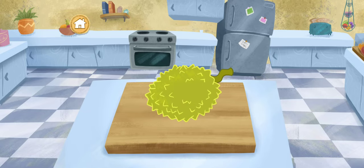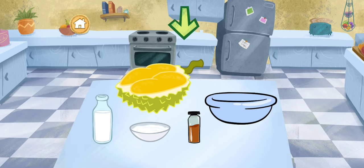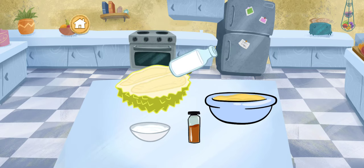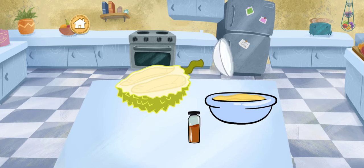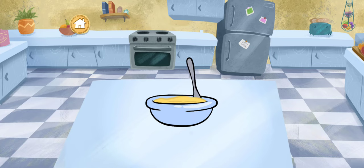Who wants durian ice cream? Let's mix the ingredients to start making it! Durian fruit, milk, sugar, vanilla! In Thailand, durian fruit is known for its unique smell, but they taste delicious!